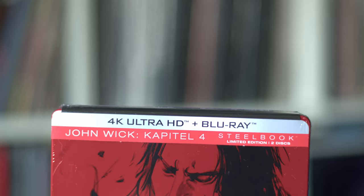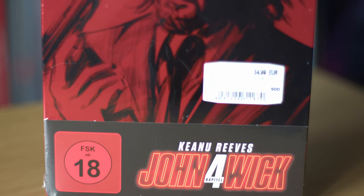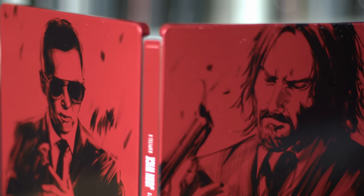Now jumping to 4K pickups — I got two steelbooks, a mediabook, and a regular version with a slip. The first one, from Media Market, is the 4K and Blu-ray limited edition two-disc steelbook of John Wick Chapter 4 for 35 euros. I haven't seen it, but I have the other three John Wicks on 4K. It's a nice steelbook — the J-card is in German but the movie plays in English. I thought 35 euros is okay for a steelbook.